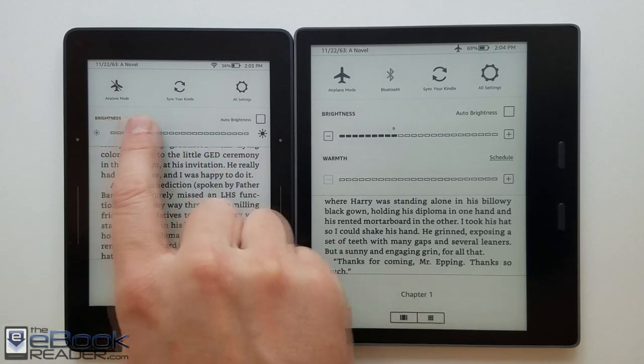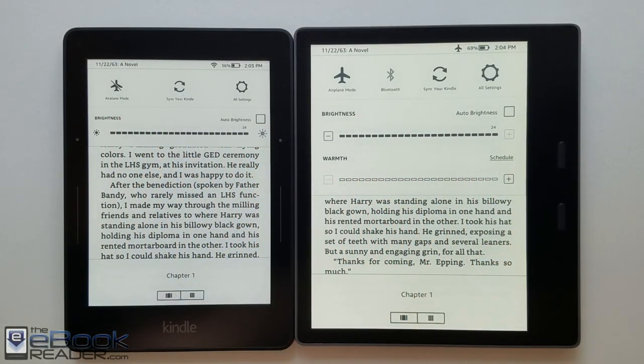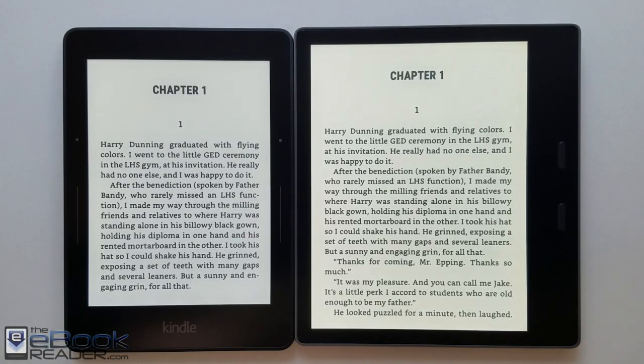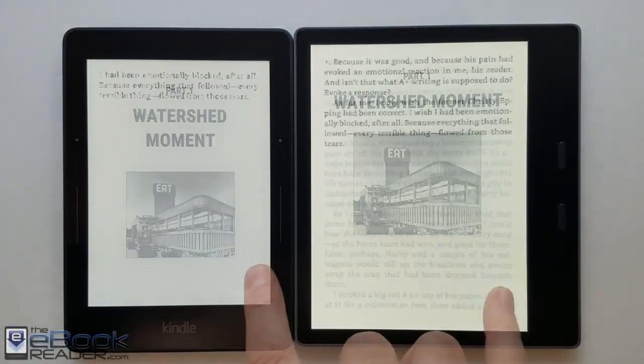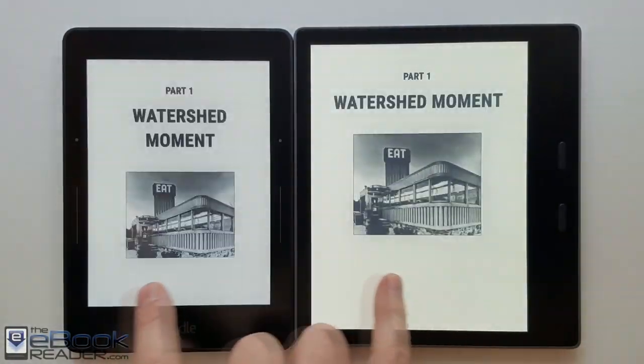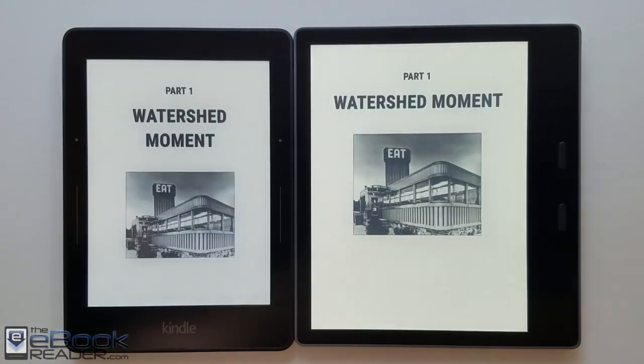The Kindle Voyage was Amazon's first premium e-reader, released back in 2014. It's only available used now, so this is kind of a pointless comparison. But lots of people always want to know how newer models compare to the Voyage because the Voyage had the clearest text of any Kindle. It also has the wider background, so it's got really good contrast — no other Kindle has been able to match since, including the Oasis 3, but it's just sort of a minor thing.